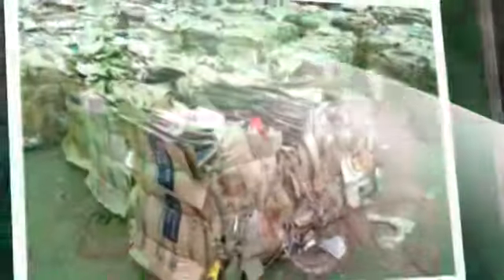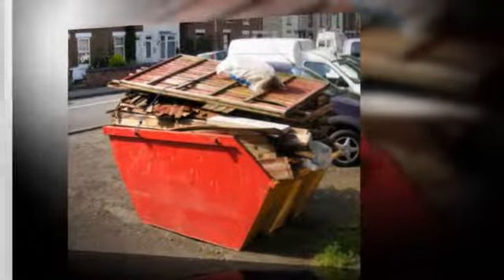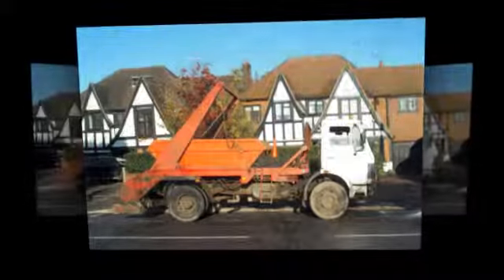working throughout the Mid Wales and Shropshire areas. We provide a range of skips to take muck away, with a choice of aggregates available to buy, screened and fully recycled,